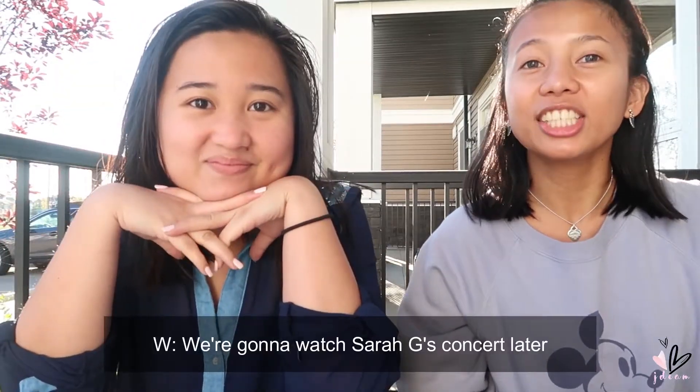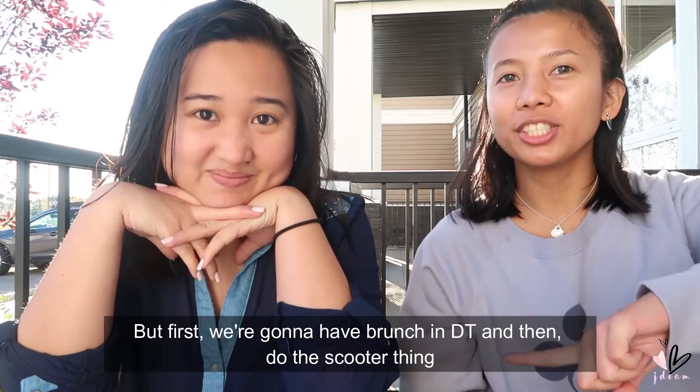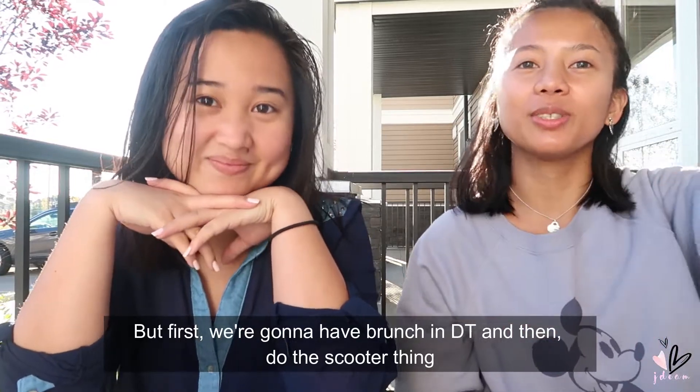Hey you guys! It's Jel and welcome to my channel. For today's video, I'm already with Auntie Winnie and we're going to do a Get Ready With Us. We're going to watch Sarah G's concert later, but first we're going to have brunch in downtown and then do the scooter thing. So we're going to do a Calgary tour after this video.